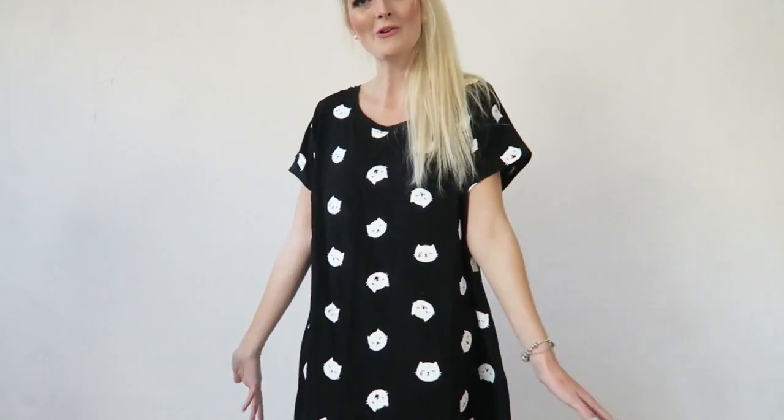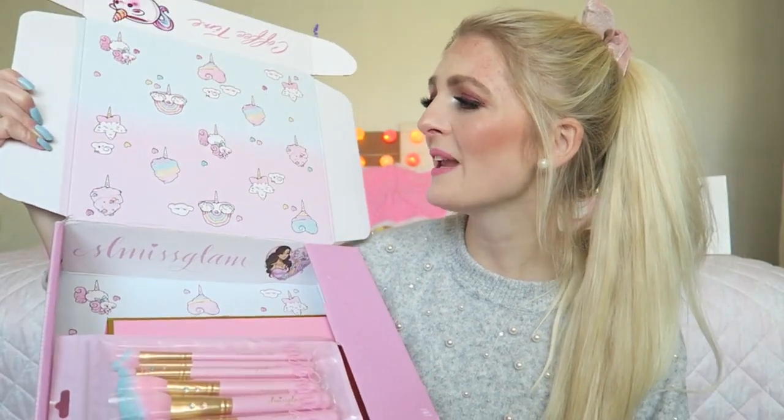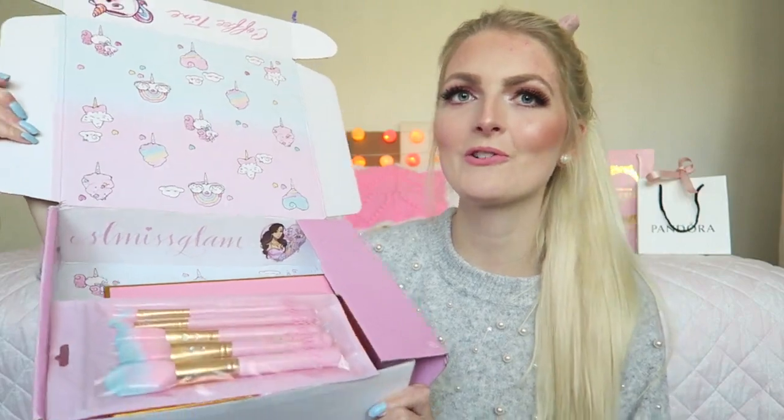The other thing I really wanted to show you is a package from SL Miss Glam. I've been following Stephanie for a while now and I'm obsessed with everything she does — I love her YouTube channel, her makeup brushes, and her twin daughters are the cutest. I'm so grateful I got a package from them. The box it came in is so adorable — it's pink and blue with unicorns, which makes me so happy.